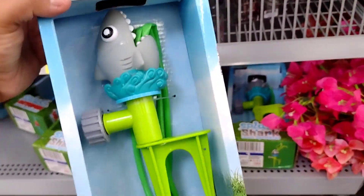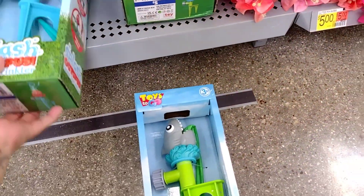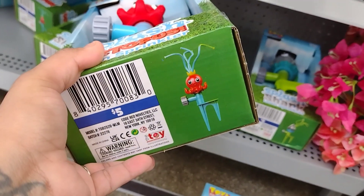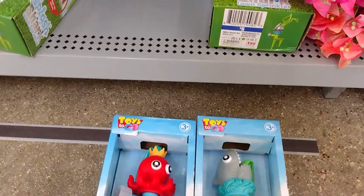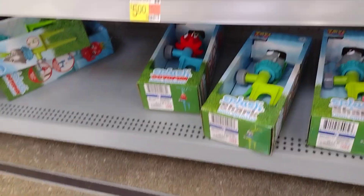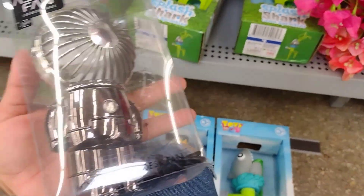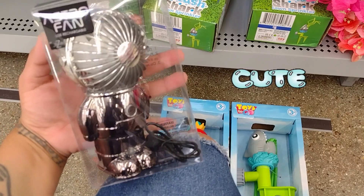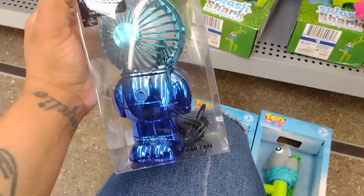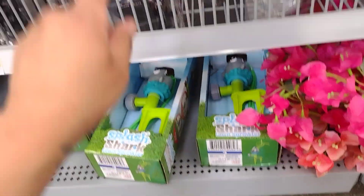They have all of these toys here — these are actually sprinklers! They have a shark and look at the octopus, how cute is that? All of these are going to be five dollars. In the five dollar section they have the octopus and the shark. They also have these little astral fans — rechargeable. Oh my god, this is so cute! Look at this blue one — even better. Super cute and that's five dollars.